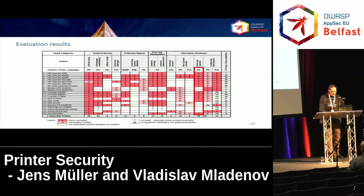Capturing print jobs as introduced works for most PostScript-based devices. It doesn't work for Brother devices — they use BrScript, which is a PostScript clone not 100% compatible with the Adobe standard. Credential disclosure attacks based on brute force against PCL and PostScript work for most devices.